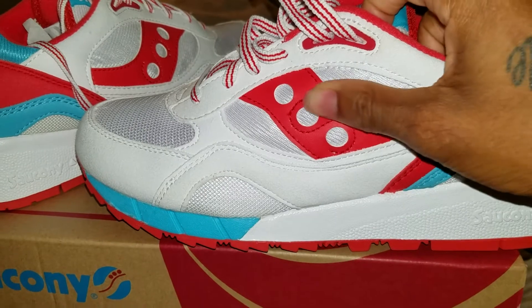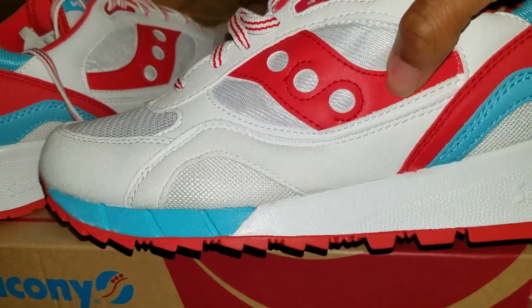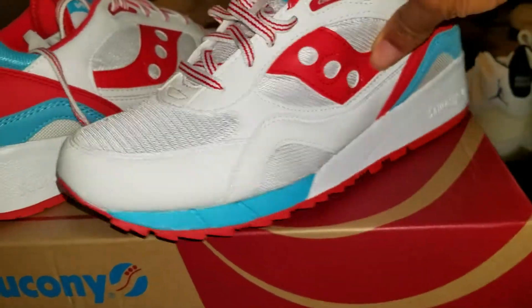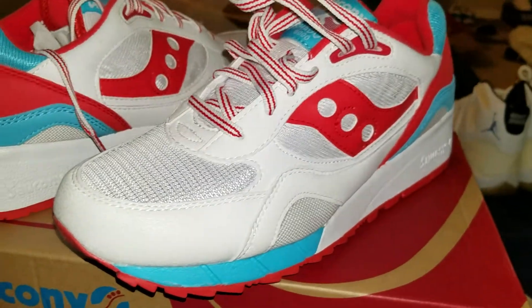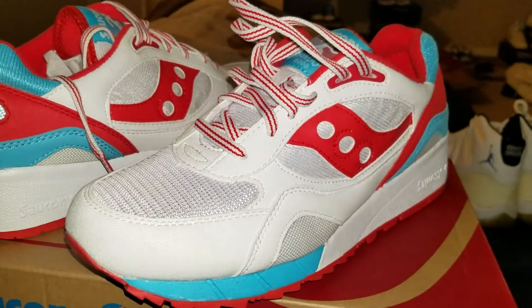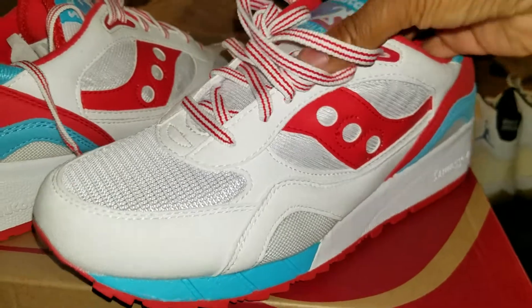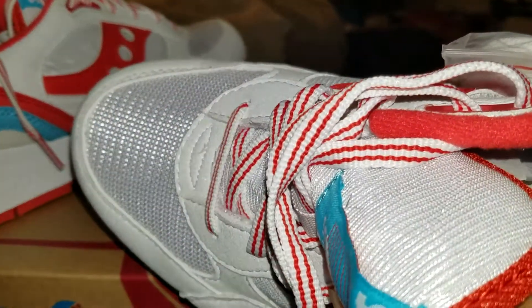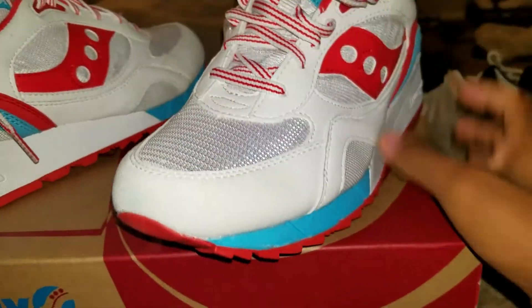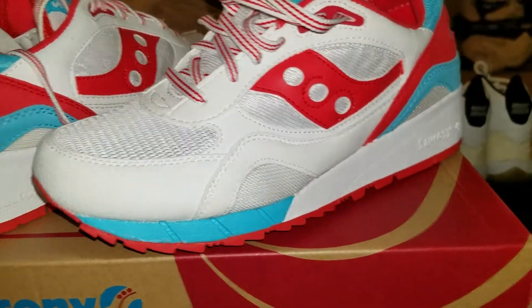They got this leather right here — this is the type of leather they need to start putting on Jordans. And for the price I paid for these shoes, I paid about $74. They were $84.99, and then they were on sale and I had a coupon, so I got $10 off.